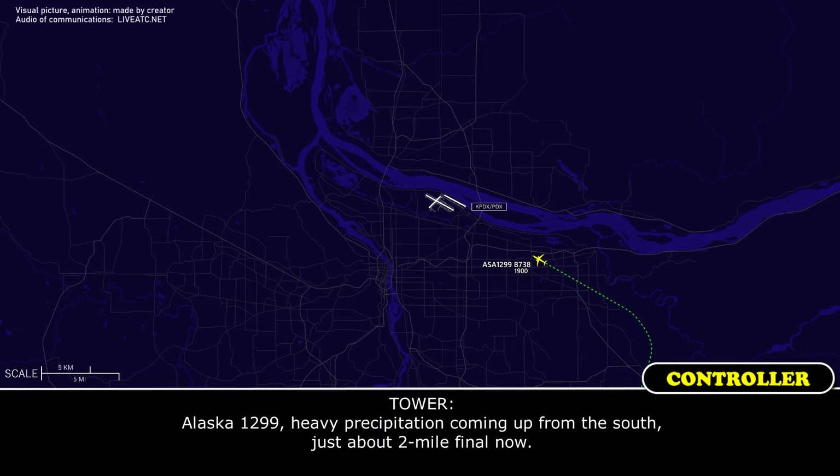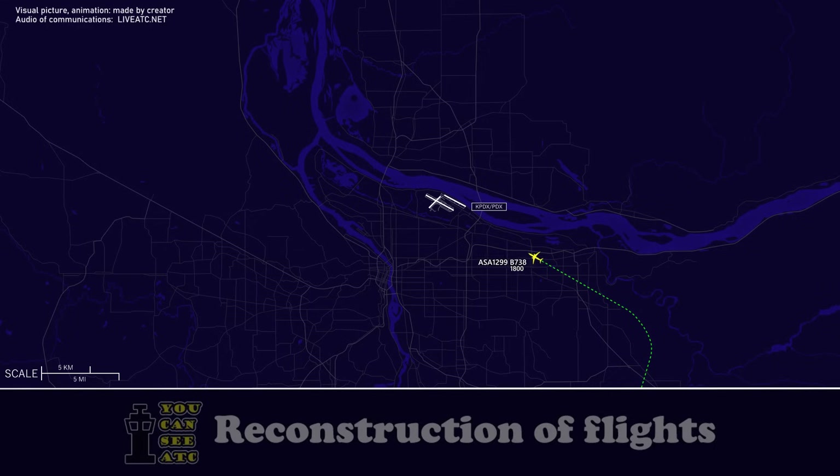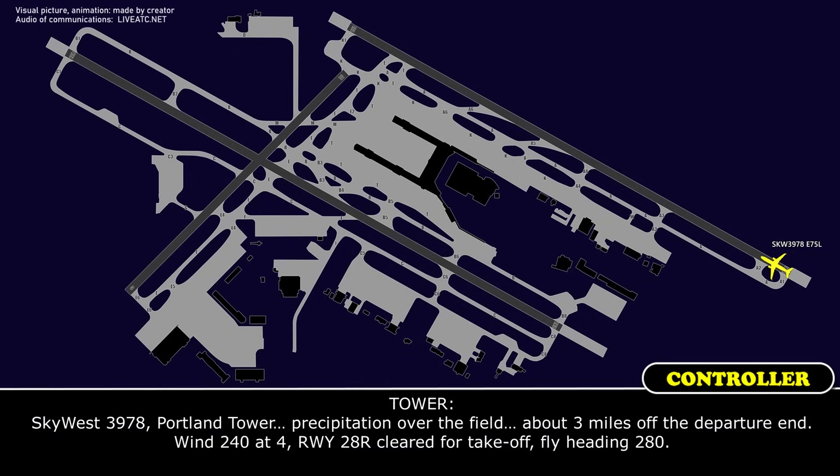Alaska 1299 on final to left. SkyWest 3978 on final to left. SkyWest 3978, Portland Tower — mark the station over the field, it's a 30-stop. Wind 240 at 4, runway 2R, quick takeoff, fly heading 280.